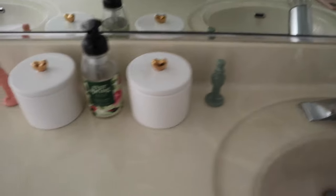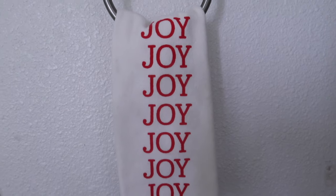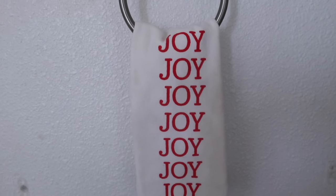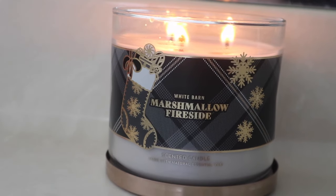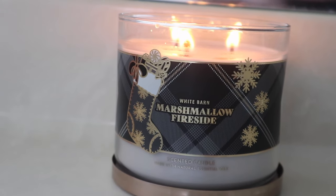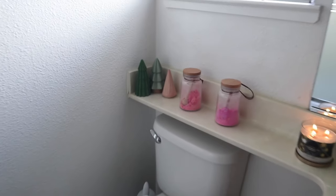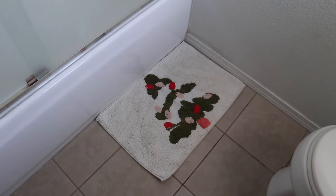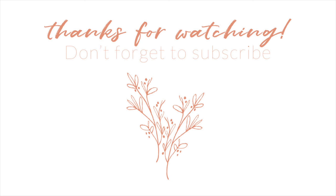Lastly, I'm going to share pieces I added into the guest bathroom — two of the nutcrackers, which I picked up quite a few of. This hand towel is one of my favorites, and I think it's already two years old. Marshmallow Fireside candle — the best seasonal candle. And then a few trees, and this little rug I am obsessed with. And that is all — thank you so much for joining me in this video, and I will see you guys next time. Bye!